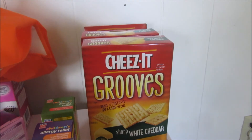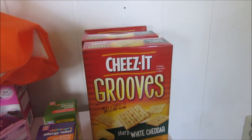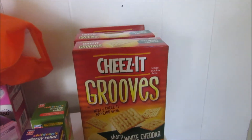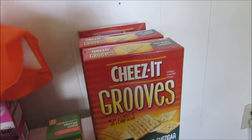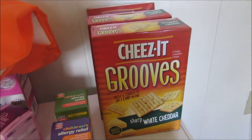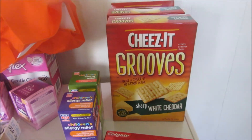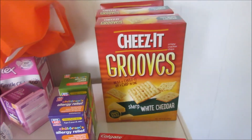I got the Cheez-Its because if you spend $15, you get back five in points. I bought four — you won't see the other one here. I used two of the BOGO coupons from Walmart, and because it was a manufacturer coupon, I argued the point, and two of them were free.